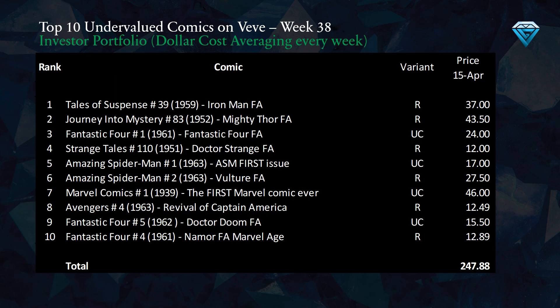This week's addition to the investor portfolio is represented by this table, which displays the top 10 undervalued comics sorted from most to least undervalued, along with the variants and current prices. At the bottom we have the total amount invested for the week.